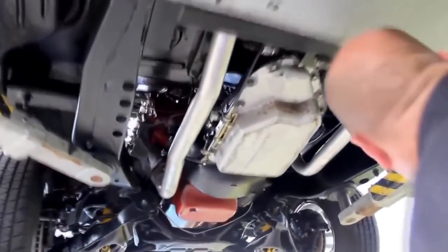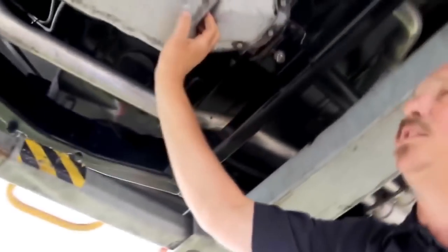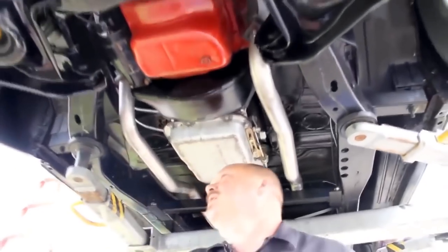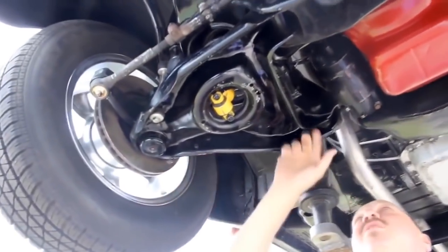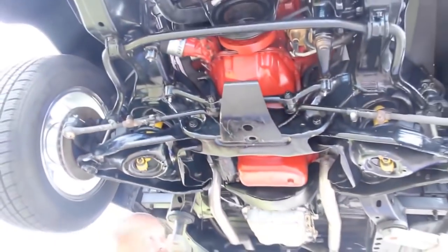They've used some looks like two-inch square tubing to mount up the body of the pickup truck. Got a nice looking cross member made here. This is a 200R4 trans — that is a four-speed automatic. Got disc brakes up front that would have come on the S10. All the bushings and the lower control arms look good. It looks like it's got new shocks.